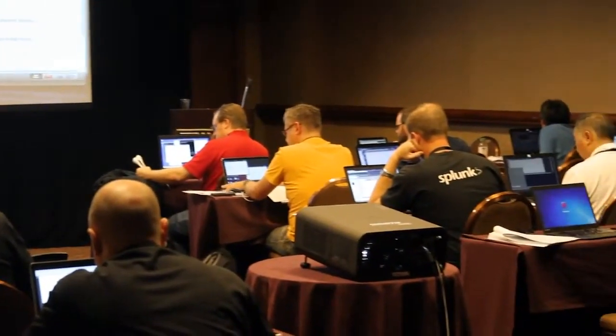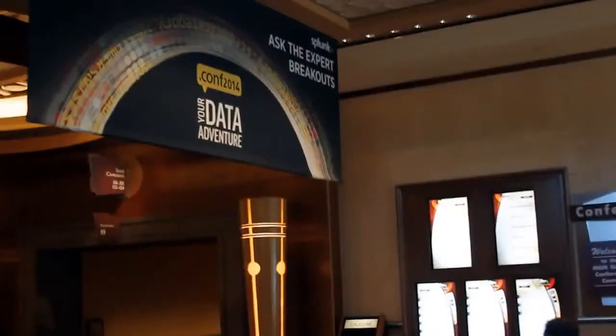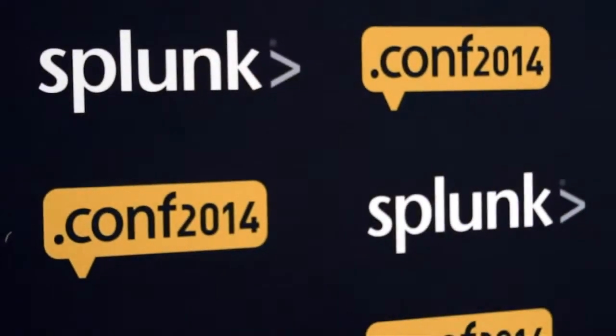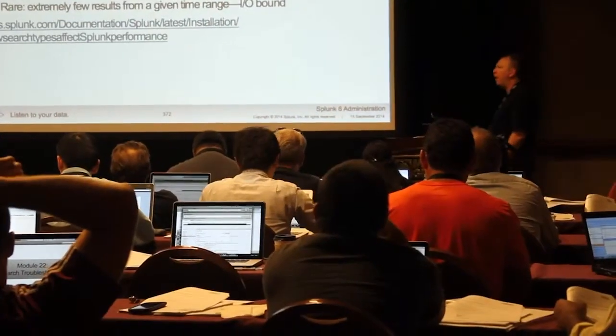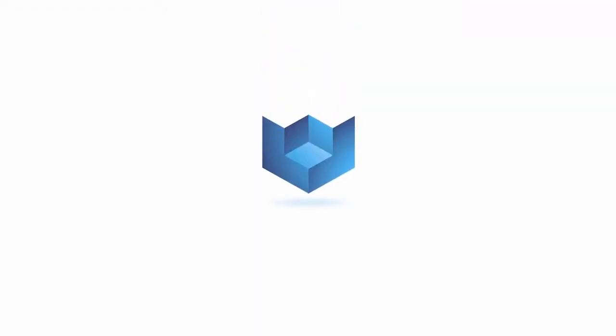Live from the MGM Grand Convention Center in Las Vegas, Nevada, it's The Cube at Splunk .conf 2014. Brought to you by headline sponsor, Splunk. Here is your host, Jeff Kelly. Welcome back everybody, I'm Jeff Kelly with Wikibon, you're watching The Cube, and we are live at Splunk Conference 2014. Joining me now in this segment, we've got Donnie Perkholz, who's an analyst with RedMonk, and John Rooney, who is Director of Developer Marketing with Splunk. Guys, welcome to The Cube.